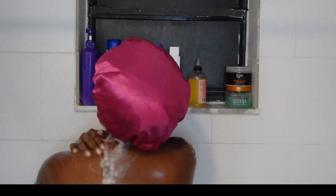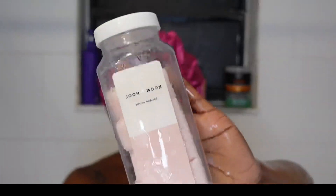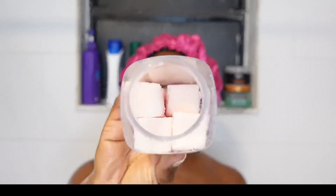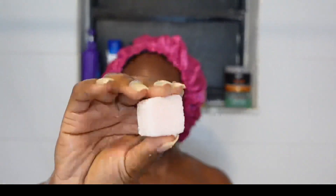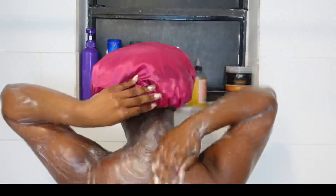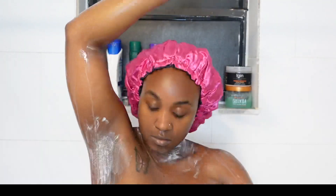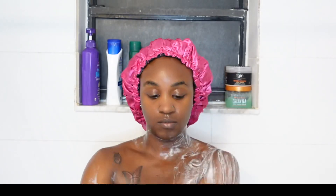Next we have these exfoliating cubes by June and Moon. I forgot how much I love these until I was going through my drawer trying to figure out what I'm going to use for the shower routine today. If this is your first time seeing me use them, basically they're a cube but you can squish it and turn it into like an exfoliating patty. It's a little soapy too — I'm not too fond of soapy scrubs but it's amazing, I love it, it makes my skin feel so soft.